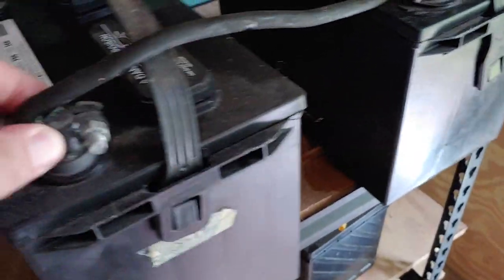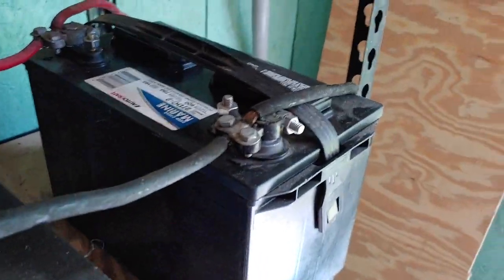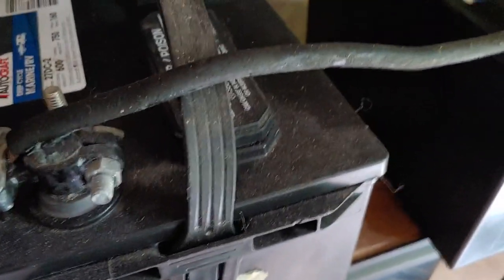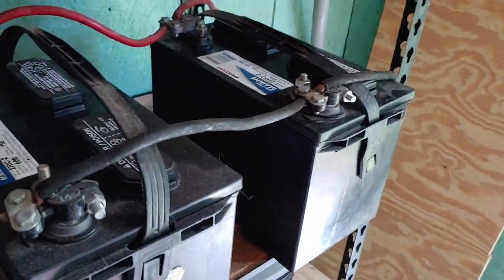As long as you keep these batteries maintained — fluids, nice and clean, keep them level, always have them charged back up after you use them — these will work many, many years for you. Mine do. It's still the bulk and the workhorse of my backup system. There's a lot more that goes on with these batteries, but I wanted to give you a few tips and ideas from the comments I've received on my channel and what people have asked me. That way you can have electricity when the power goes out.